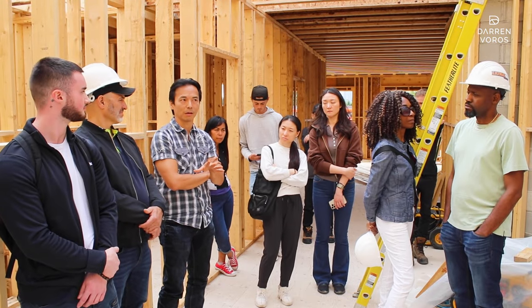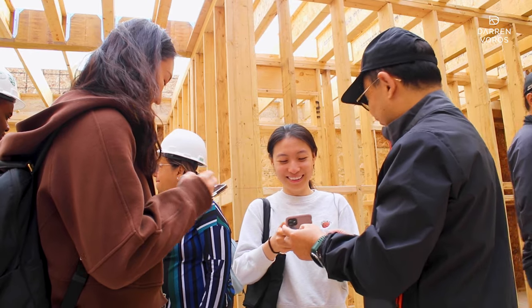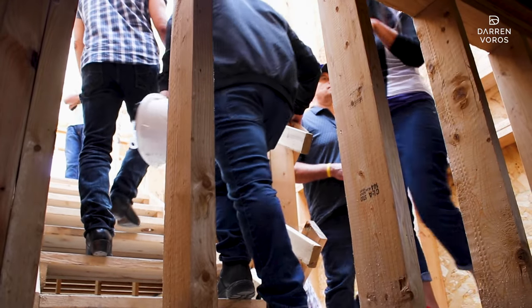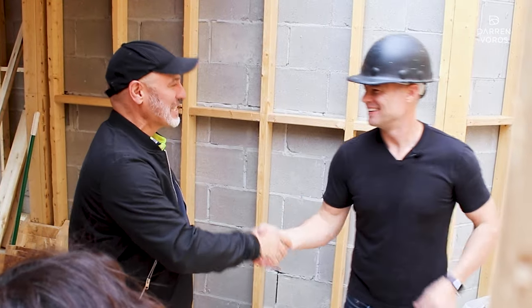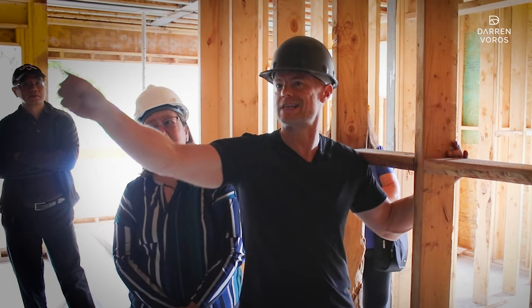Are you interested in learning how construction projects come together? 30 of my VIP students are getting a tour of our recent 8-unit new build right here in Toronto. I'm taking them around the building answering any questions they have about what's going on with this project and all of our future projects. Check it out.